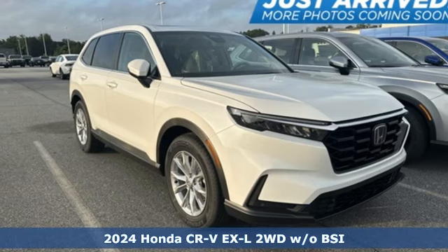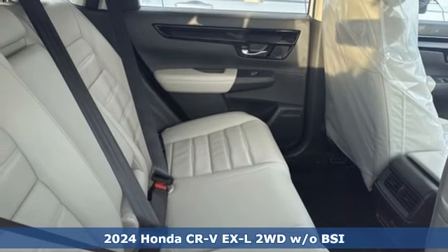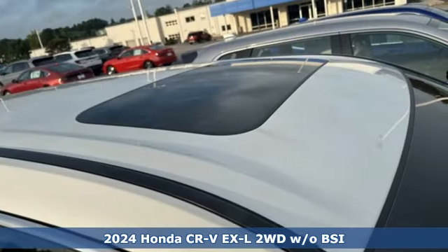It's a new 2024 Honda CR-V. Welcome to what feels like home. It's sleek looking, fuel efficient and roomy enough for family and cargo.